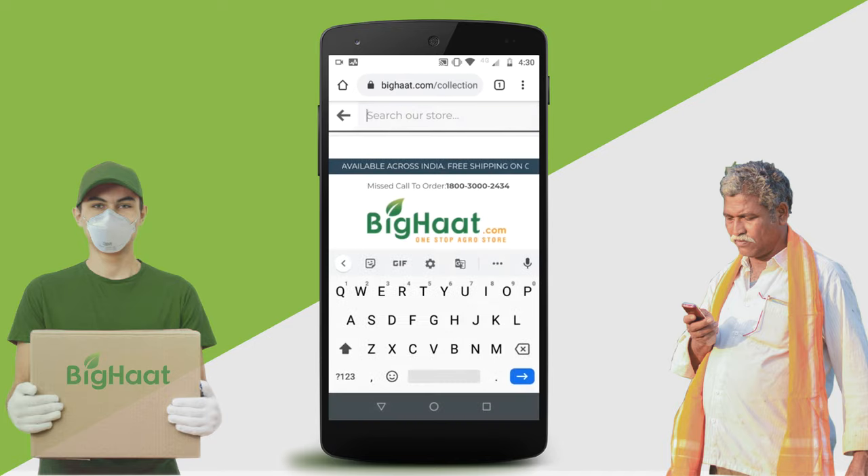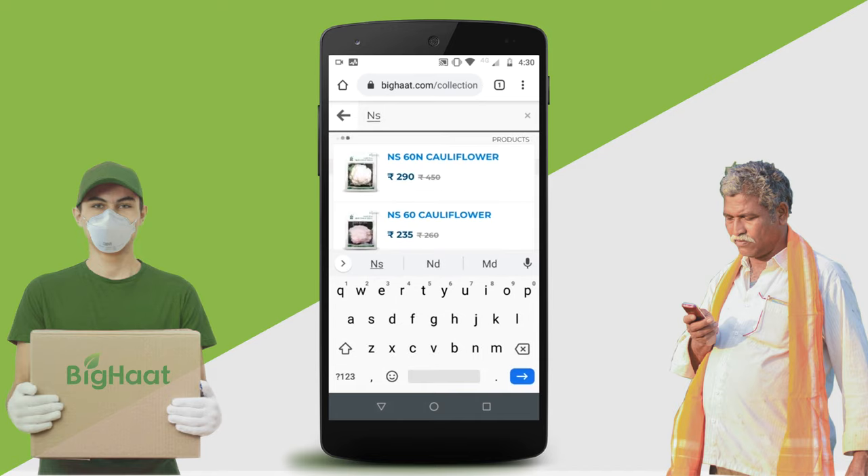Search by product molecules, crops, pests, or keywords using the search bar.